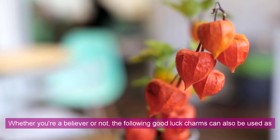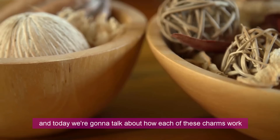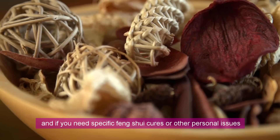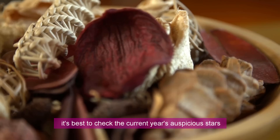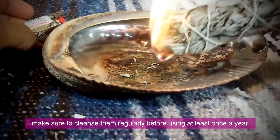Whether you are a believer or not, the following good luck charms can also be used as beautiful decors or accents in your everyday life. Today we're going to talk about how each of these charms work and where they're often used. Do keep in mind that this video is just for sharing timeless general information. If you need specific Feng Shui cures or personal issues, it's best to check the current year's auspicious stars, your home's bagua, or consult a Feng Shui professional. Also, if you're planning to get one or have some already, make sure to cleanse them regularly before using, at least once a year.